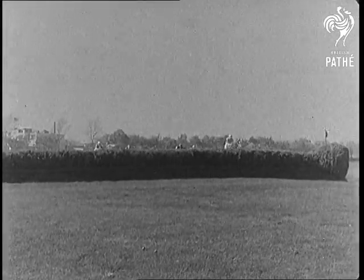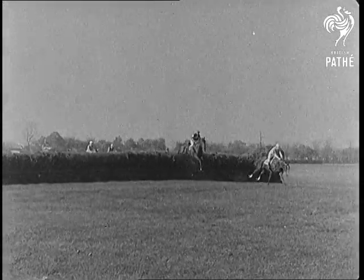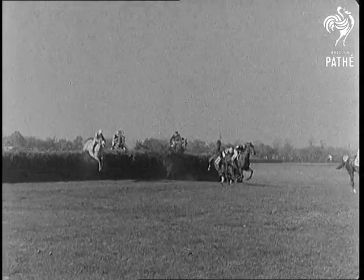Maybe you've often wondered how the riders and the horses manage to fall without hurting themselves. These slow motion pictures will show you, but don't try it until you've learned to ride.